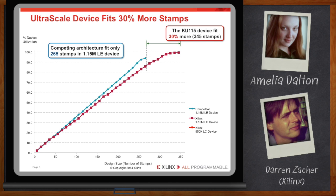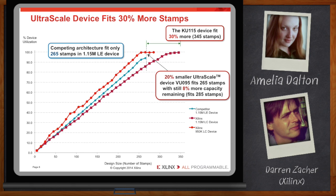We also targeted a 20% smaller UltraScale device with 950,000 logic cells and found that it could fit 285 stamps — still 8% more than the competing 1.15 million logic cell device. These results definitely show a utilization advantage.